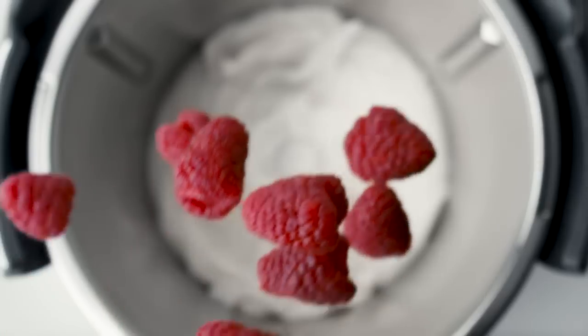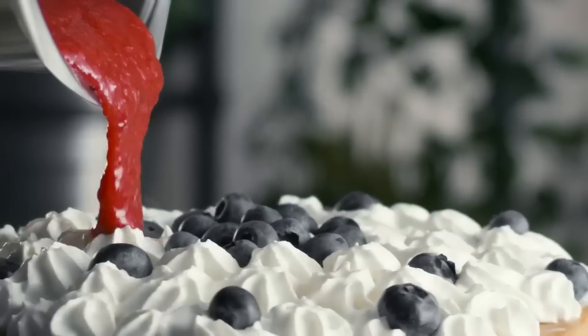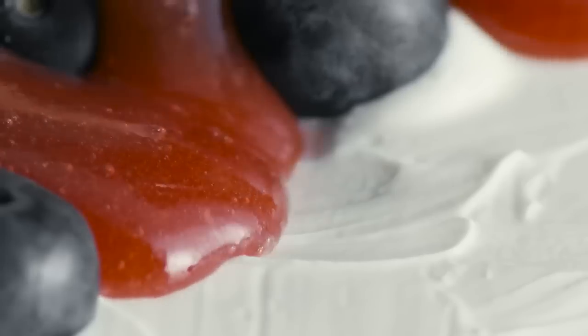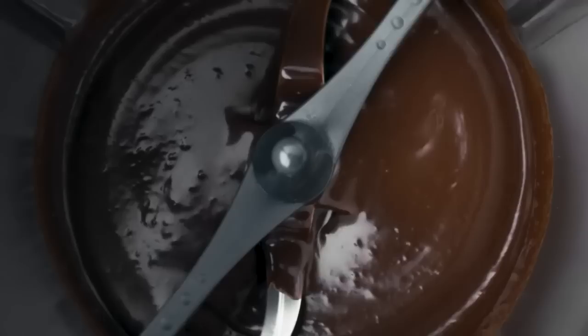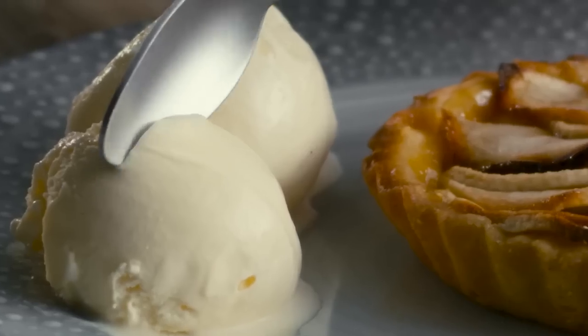With the inbuilt scale, weigh every ingredient directly into the bowl. Your kids will love the Thermomix just as much as you do — an intelligent machine that works independently, so you can spend more time with them while making their favourite desserts and ice creams.